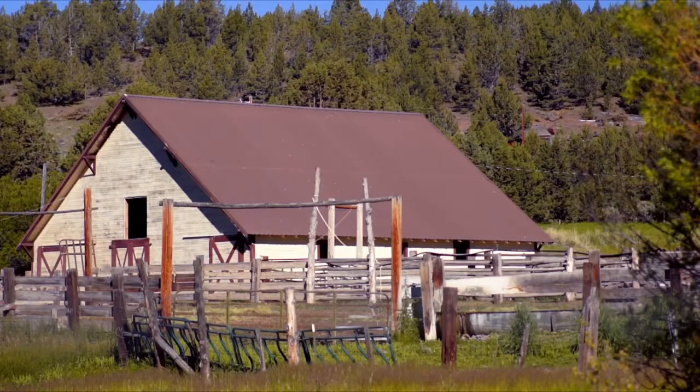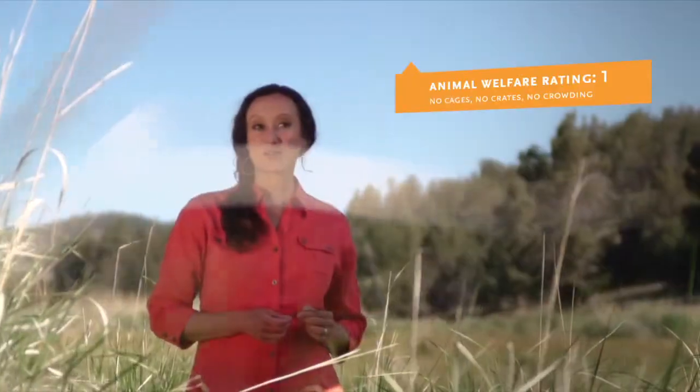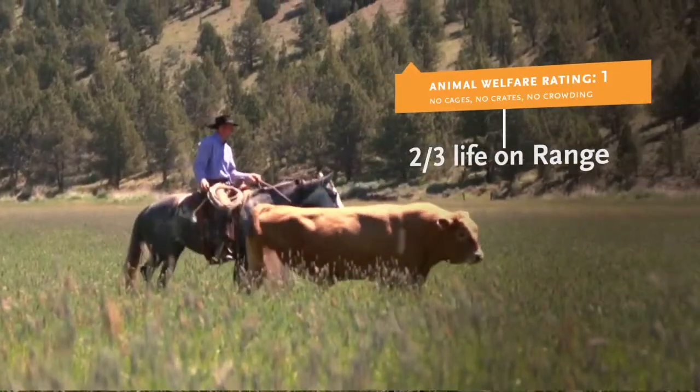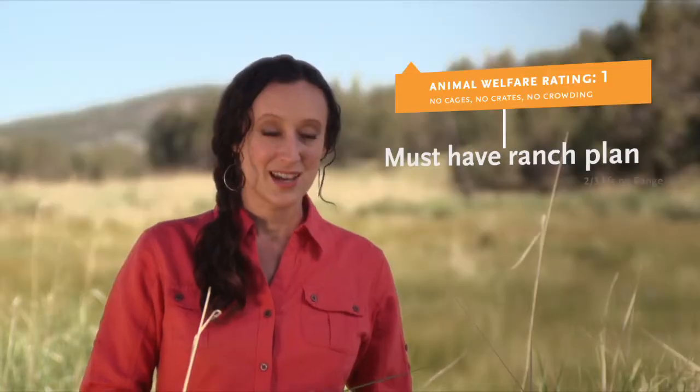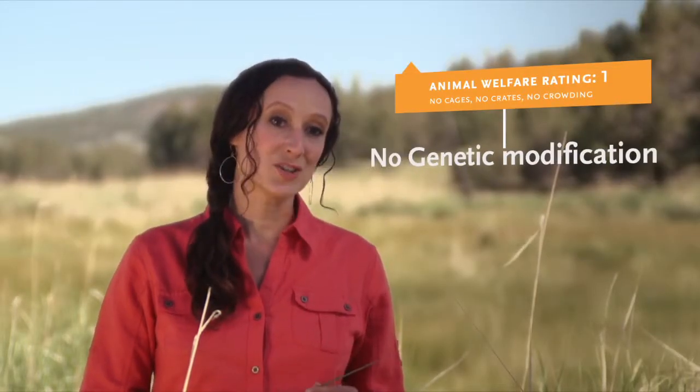When looking at step ratings, keep in mind that being certified as Step 1 is no small feat. On a Step 1 ranch, the animal must spend at least two-thirds of its life on range or pasture that has at least 50% vegetative cover. The conditions must also meet more than 100 other standards.